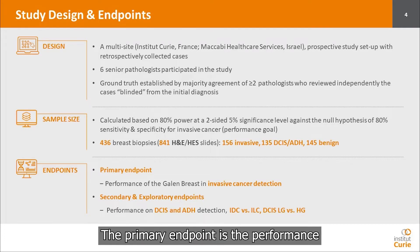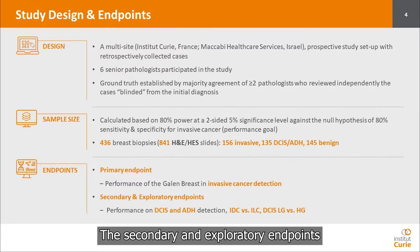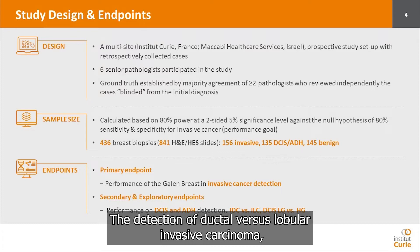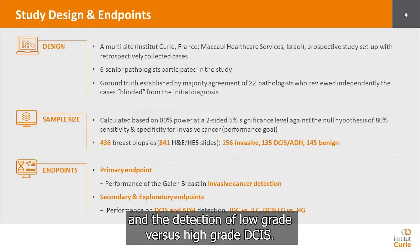The primary endpoint is the performance of the Gallen Breast in invasive cancer detection. The secondary and exploratory endpoints are the performance of DCIS and ADH detection, the detection of ductal versus lobular invasive carcinoma, and the detection of low-grade versus high-grade DCIS.